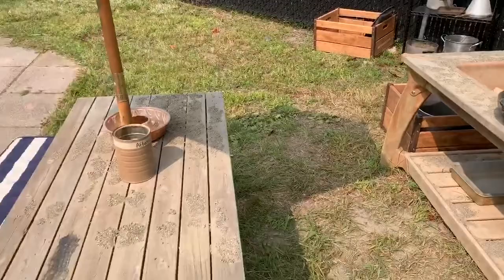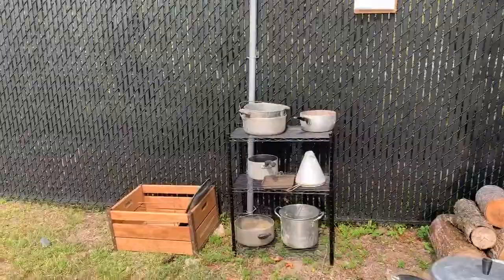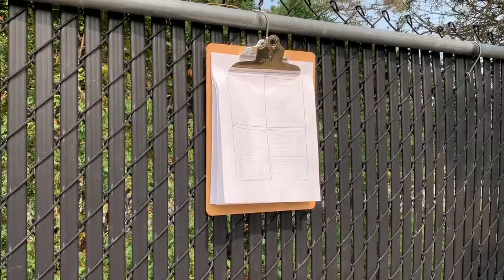Over here on the fence, our documentation sheets. We like to keep these around inside and outside so we can write down and document what the children are doing, the language that they use. We use this to plan curriculum. Look at where the children are at, what we want to add to the areas. We bring these to our meetings on Friday morning when we talk about what we're going to be adding to the classroom, where the children are at, where we want them to go next, and document their language.